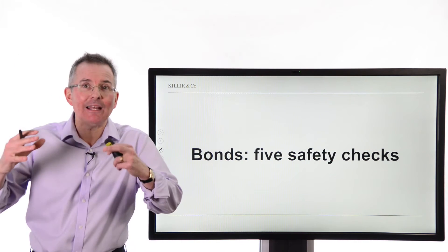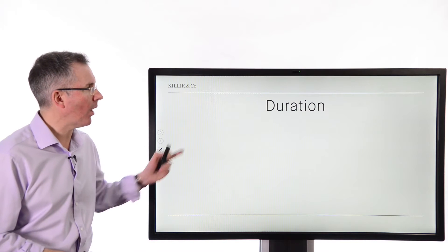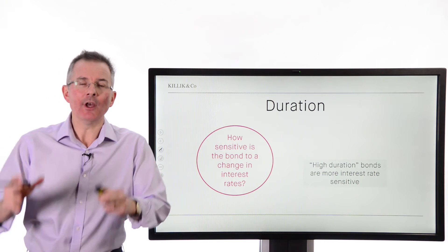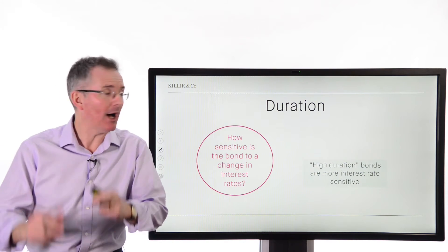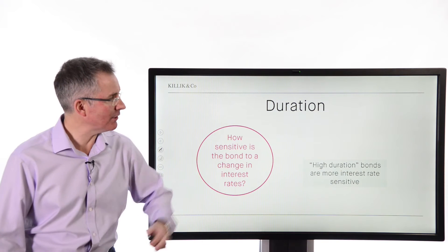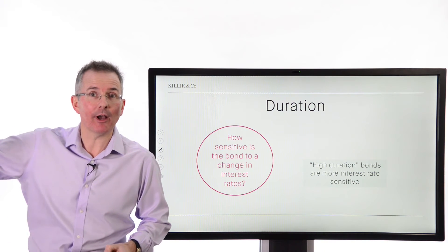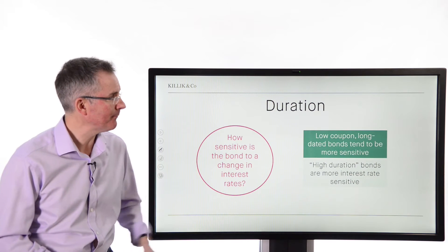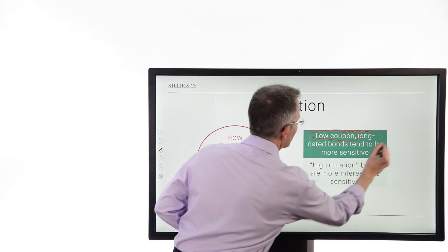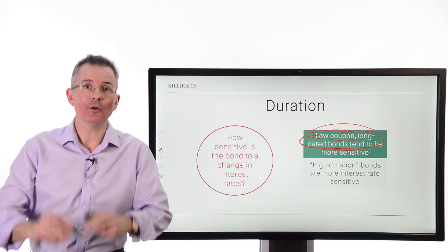Safety checks. You're thinking of buying a bond — perhaps a corporate bond, not a government IOU. Be careful. Here are five things to look at. Number one in the current climate is duration: how interest rate sensitive is the bond? A high duration bond — a bigger number like 4, 5, 6, 7, or 10 — is more interest rate sensitive than a low duration bond. With interest rates rising in the US and potentially the UK, we're talking about price falls — bad news for investors. Key indicators of high duration include low coupons and longer-dated bonds. That combination can be quite volatile if interest rates start moving.